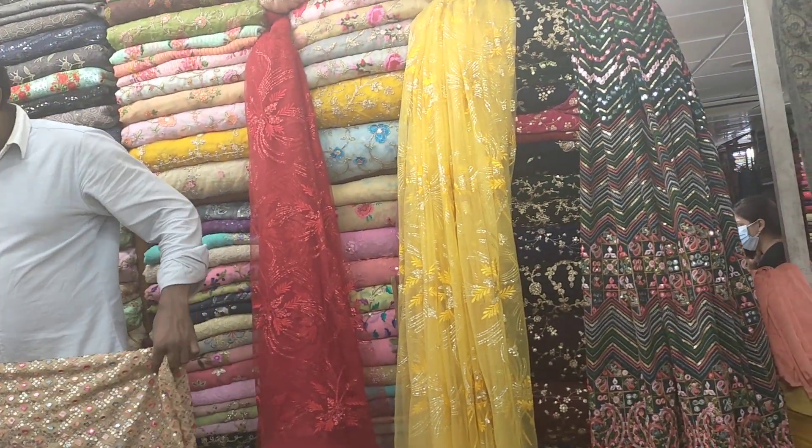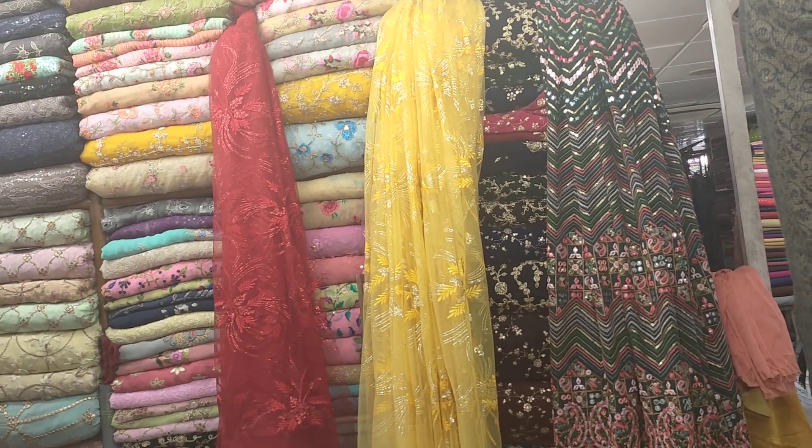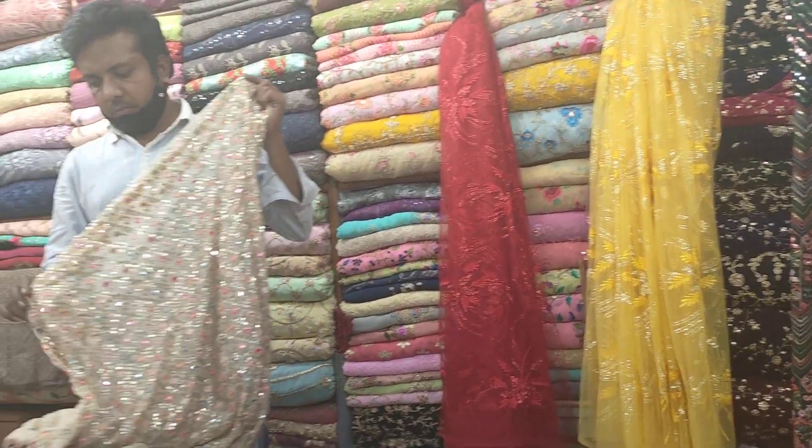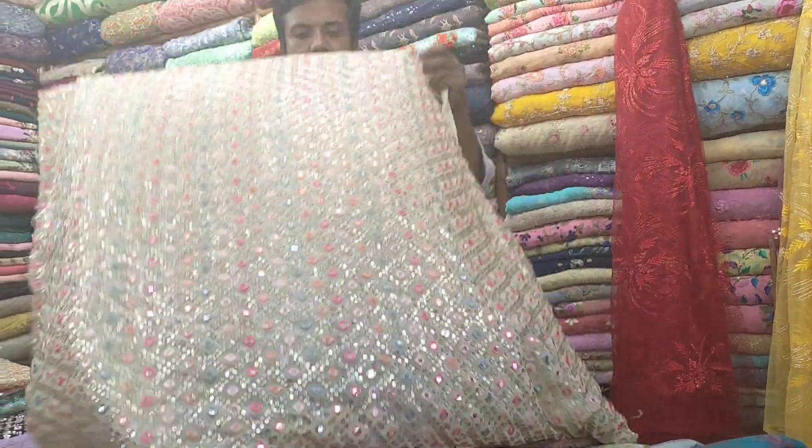Guys, I'm a very beautiful designer of a new and uncommon designer. I'm not a designer.